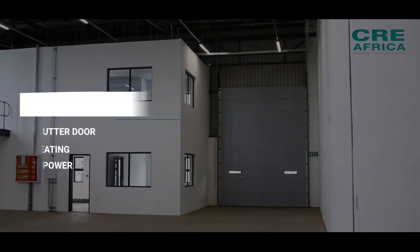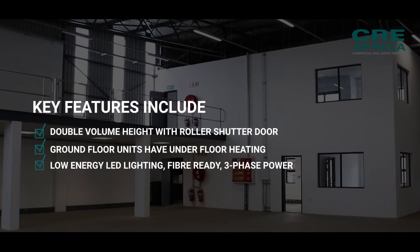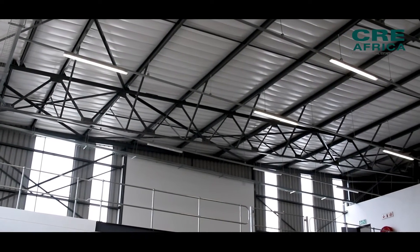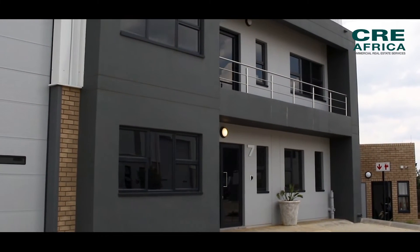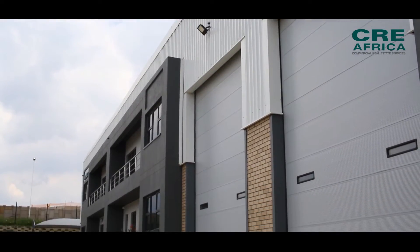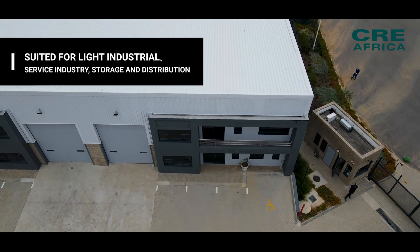Key features include double volume height with large roller shutter door, ground floor units having underfloor heating, low energy LED lighting, fiber ready, three-phase power and 24-hour access controlled security. These mini industrial units are ideally suited for large industrial, service industry, storage and distribution.